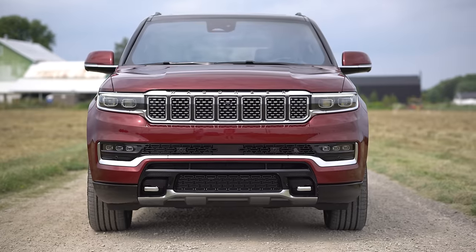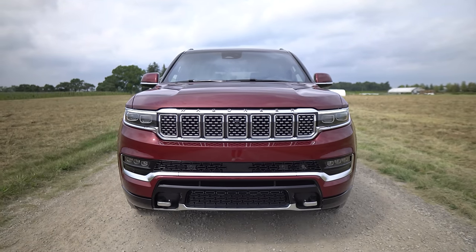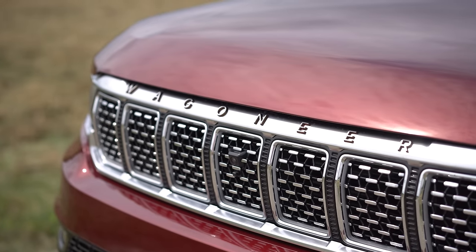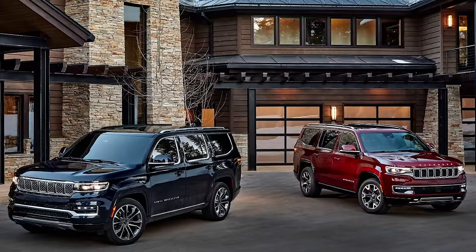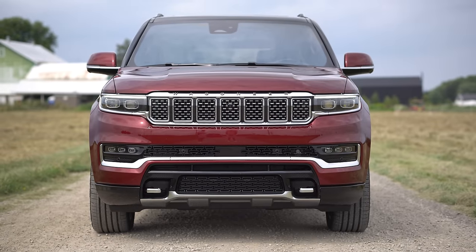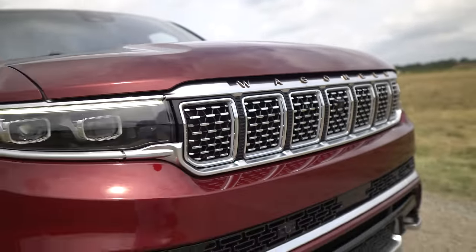Starting with the front end, there's a little bit of throwback where the hood kind of goes up around the grille. On the Grand Wagoneer, it says that in the chrome part where a regular Wagoneer will have letters on the hood. The grille angles forward, which is a heritage thing. From the front, this looks significantly better than the Grand Cherokee L — like this is what the Grand Cherokee L should have been.